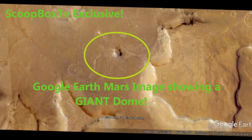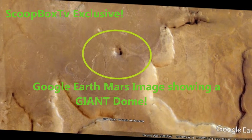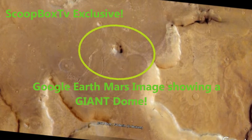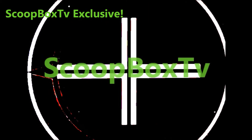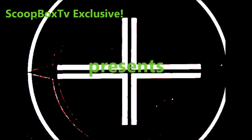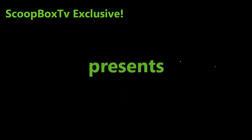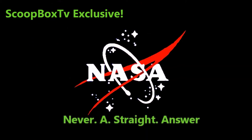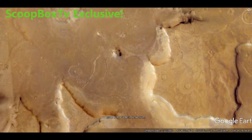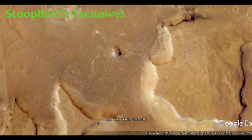Scootbox TV exclusive: Google Earth Mars image showing a giant dome structure. Welcome to Scootbox TV, the home for original, official anomalies. Today, we have an incredible find for you, by Scootbox TV.